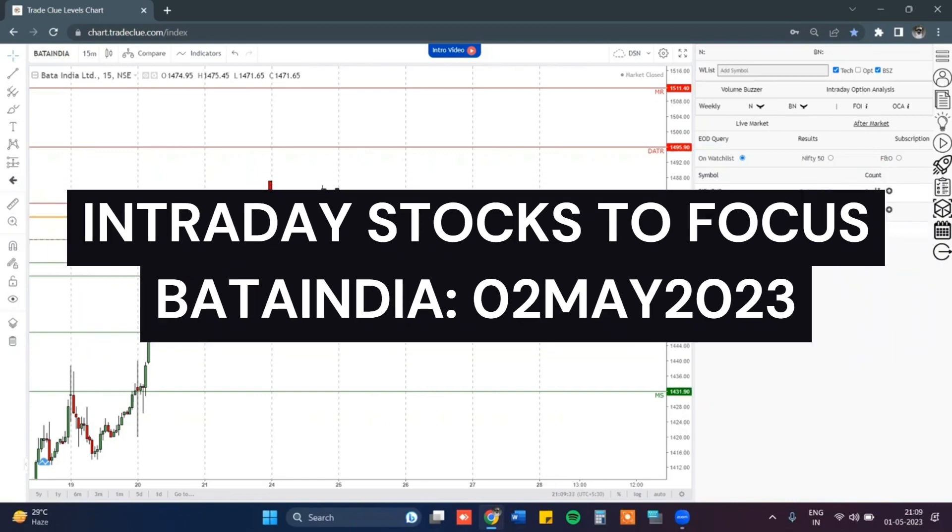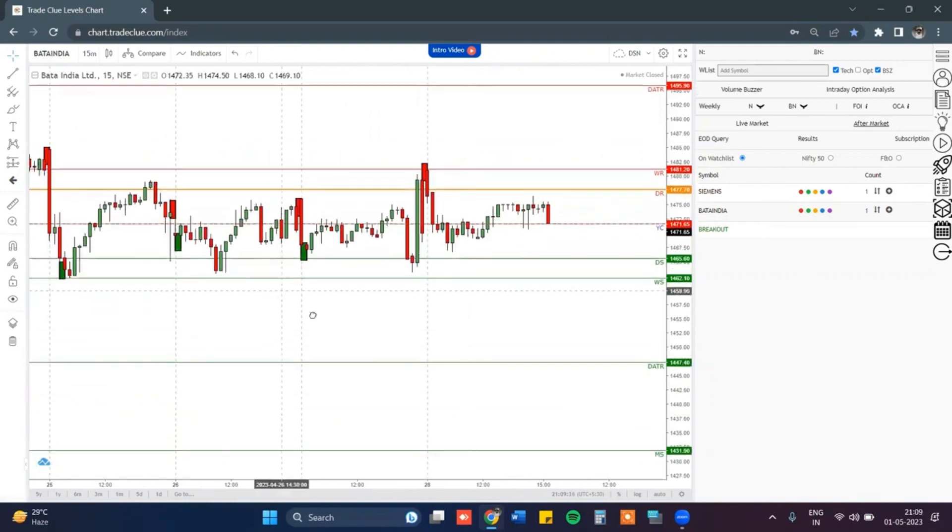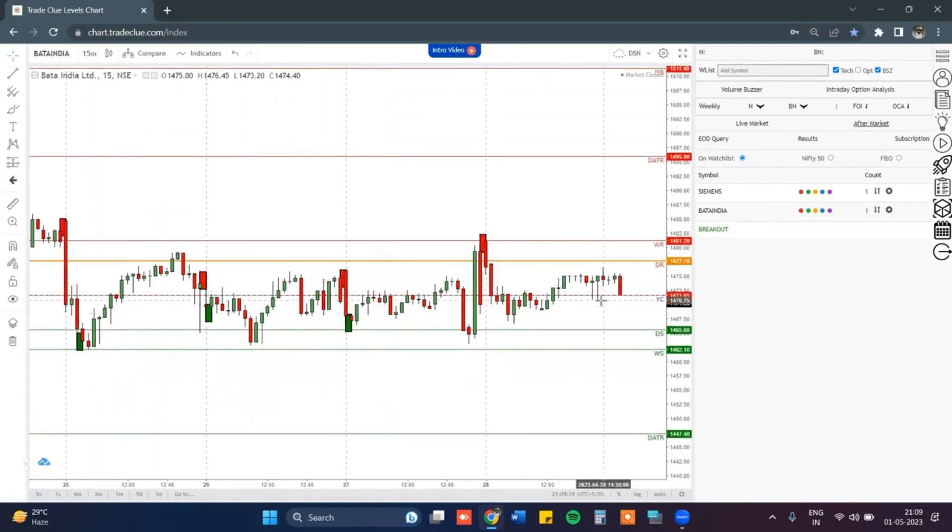Bata is the first stock selected under the breakout strategy. Let us check the 15-minute chart. Just as you can see, Bata is already in a sideways zone currently.